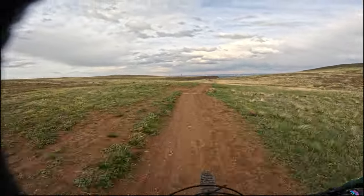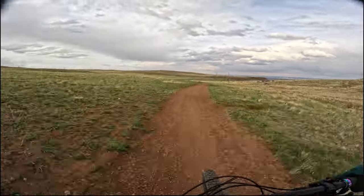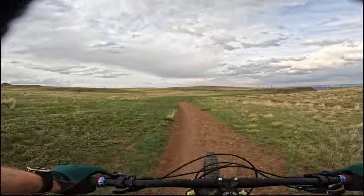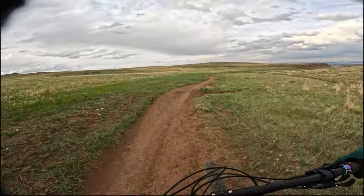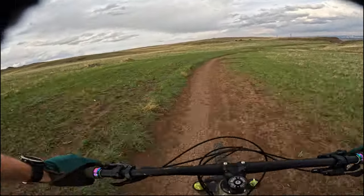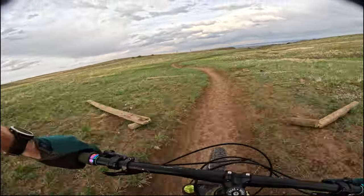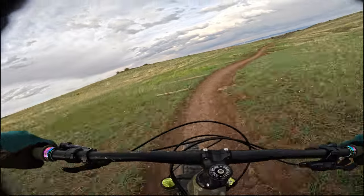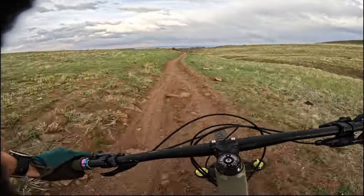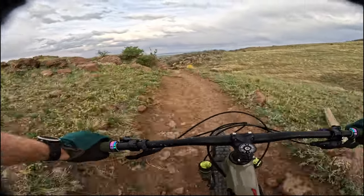We got a fun downhill coming up. It's going to last a couple of minutes — a couple of hours. Here we go.